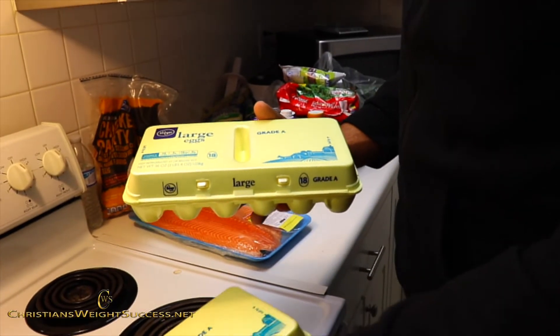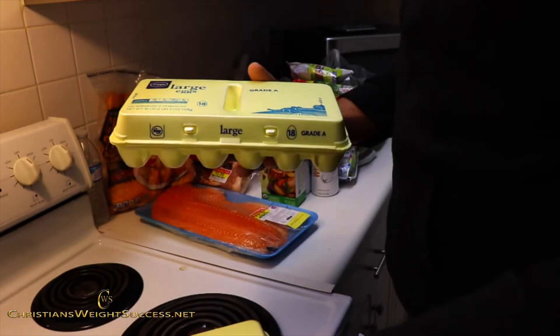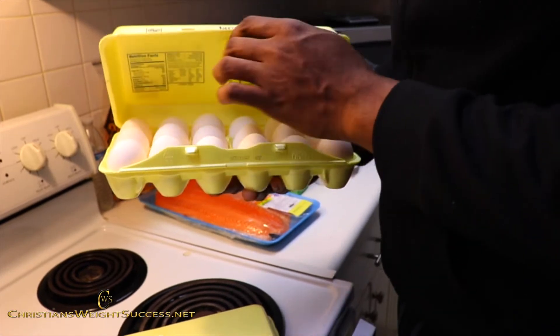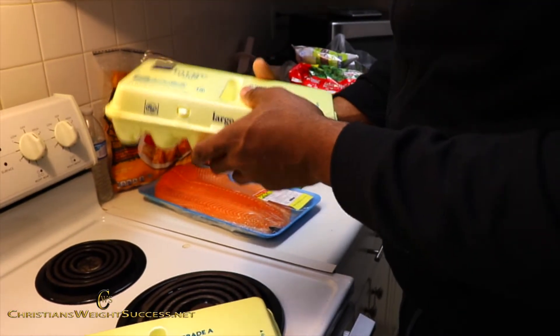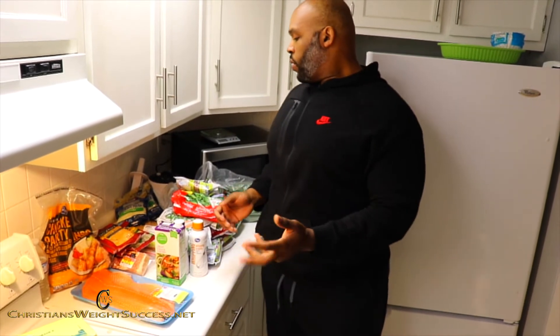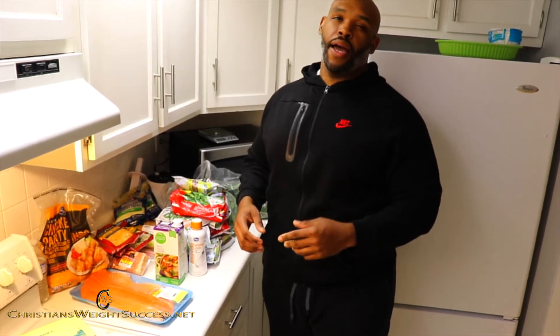I got two cartons of 18-count large eggs. These are your regular standard white eggs — we are balling on a budget, not getting the brown eggs this week, maybe next week. This is everything I got from the grocery store for under $100. I spent exactly $99.36.